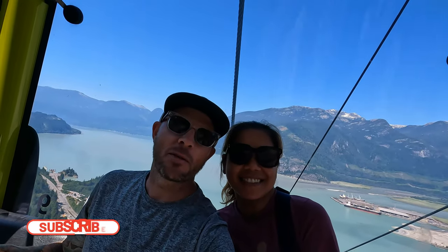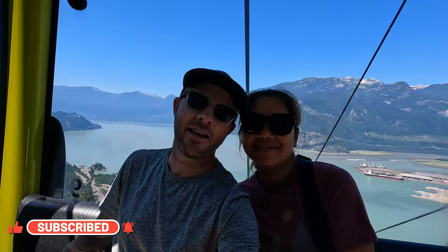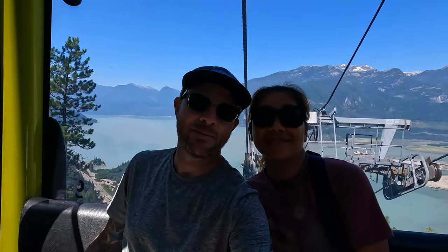We have splashed out today and we are on the Sea to Sky Gondola. It is 65 Canadian dollars per person for a day pass, so let's go.